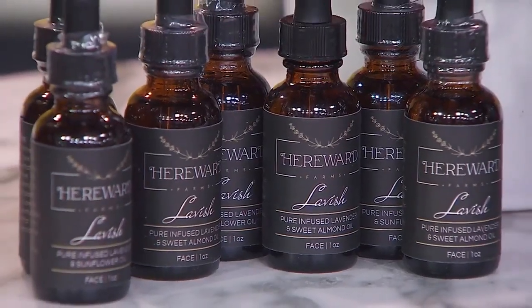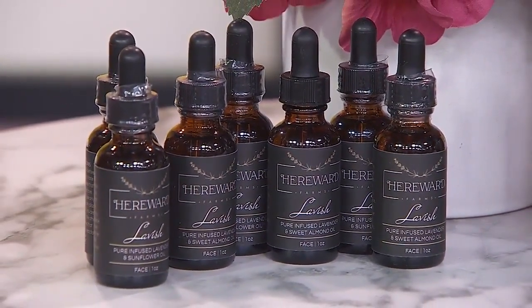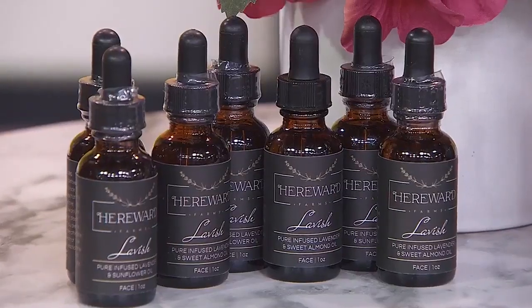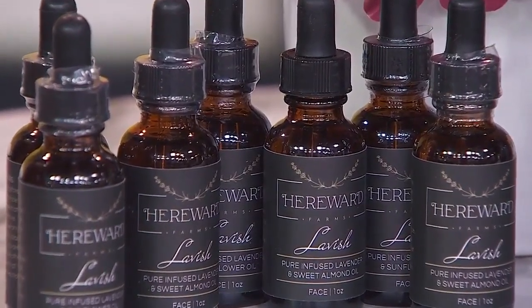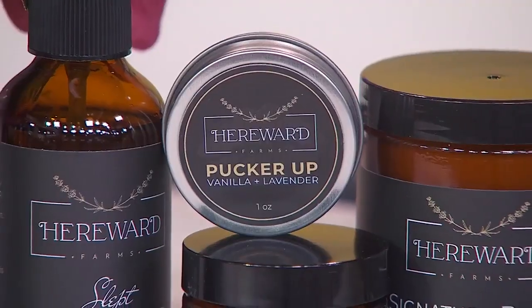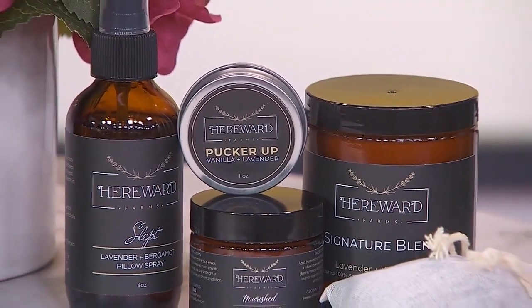Speaking of healthier skin, how about a farm-to-skin product with no chemicals or added additives? Check out Hereward Farms Lavish Lavender-Infused Face Serum. It's pure lavender infused with sunflower oil to create a soothing combination that'll hydrate the skin. It is high in antioxidants. Everyone in our audience is going to go home with one, and we're going to draw for a collection of Hereward Farms lavender products as well. Good luck to you — we're going to break. More coming up, everyone. Stay with us.